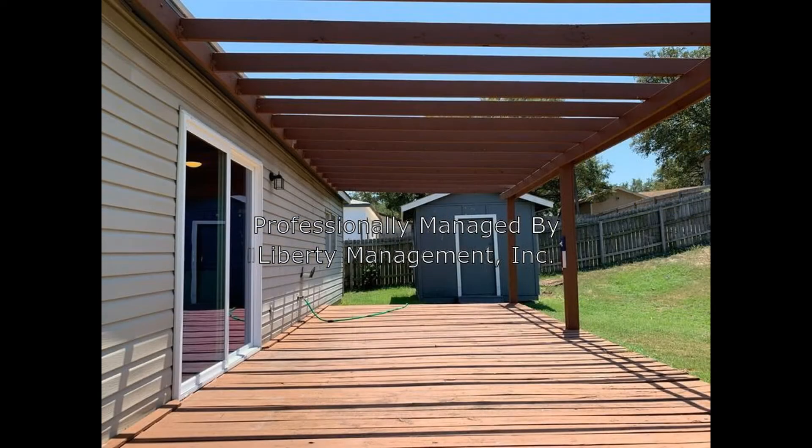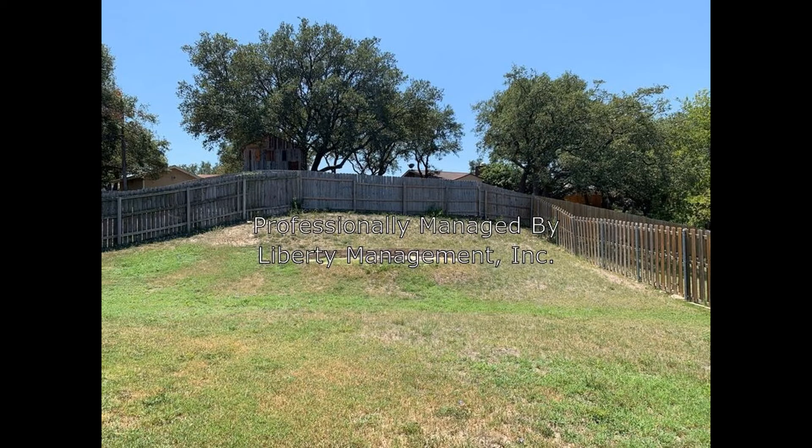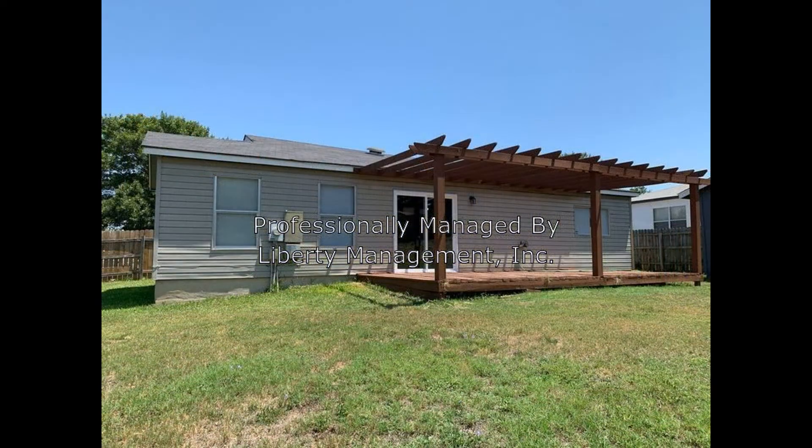The master bedroom comes with a massive walk-in closet and an ensuite bathroom. Out back is a patio that features a pergola and opens up to a large fenced-in yard with a fire pit, perfect for weekend barbecue parties or intimate gatherings with family and friends.